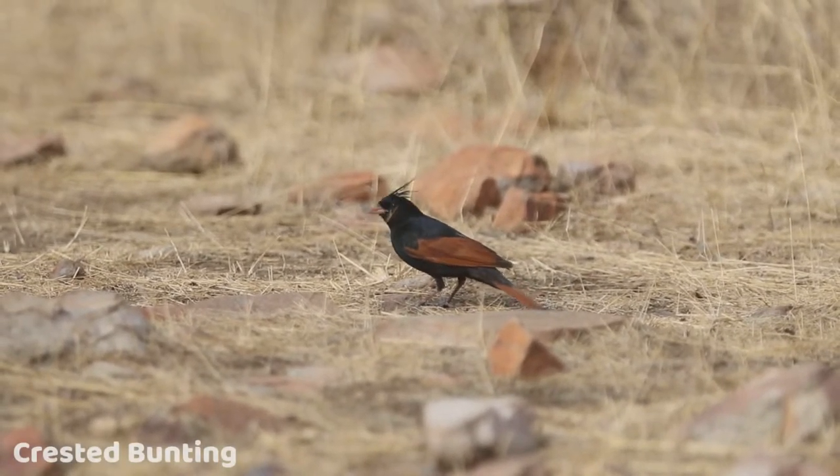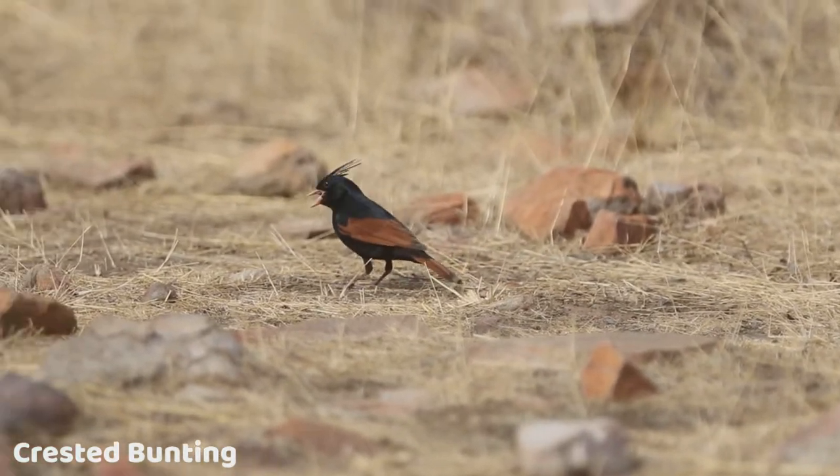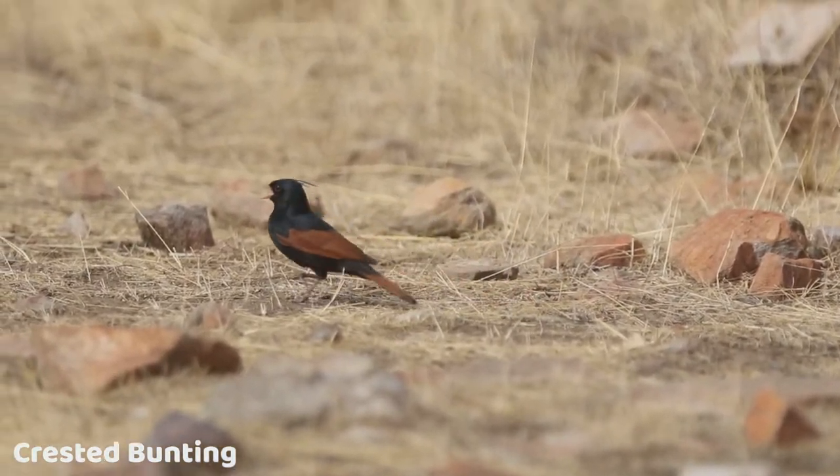So this is the crested bunting, which is also abundant inside Ranthambur National Park.